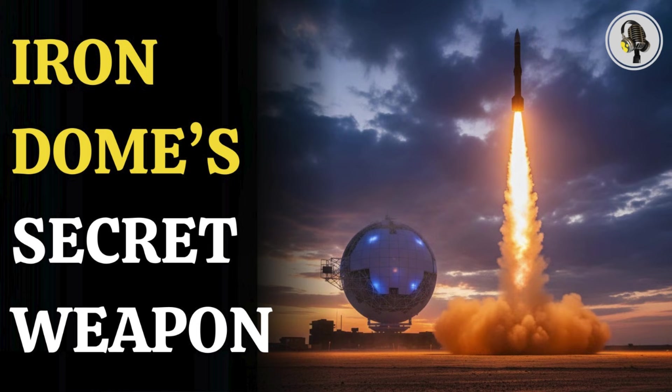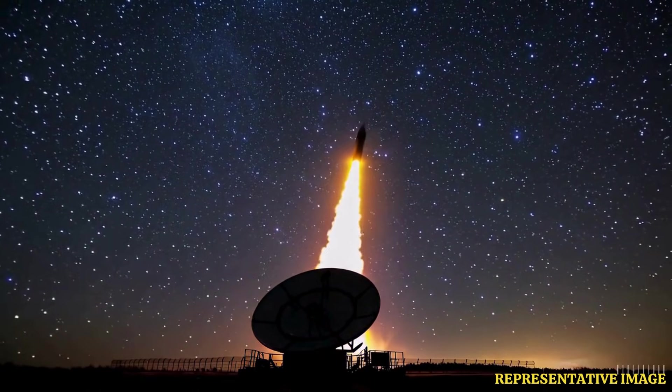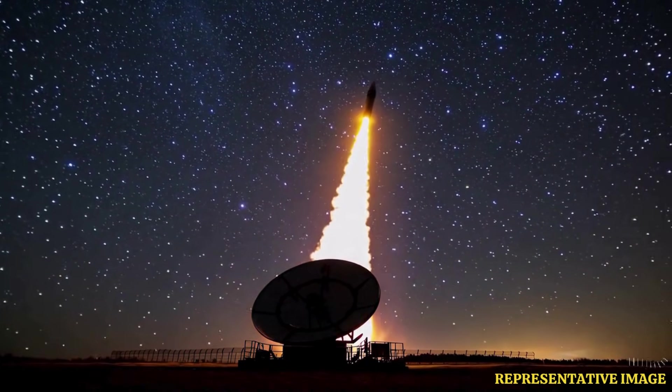How does this small, fast interceptor manage to shoot down rockets, drones, and artillery with over 90% accuracy? Let's explore what makes Tamir so vital to Israel's defense.